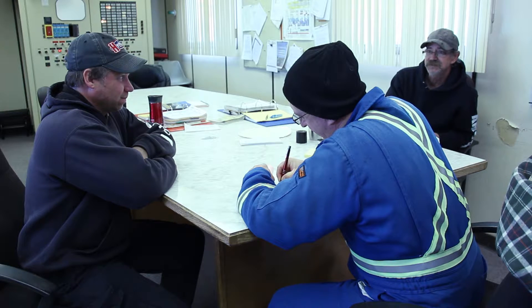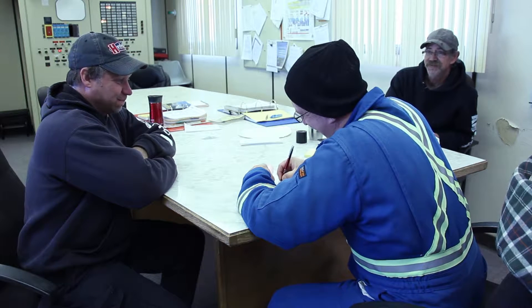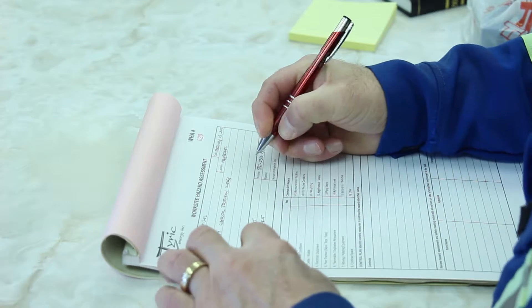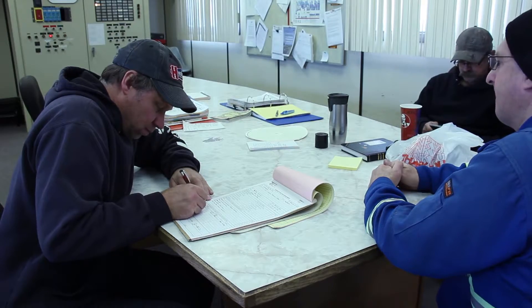When performing a job, every worker must sign a work hazard assessment and have the appropriate work permit to perform said task. All personnel must be briefed on the task and all safety requirements before starting the work.